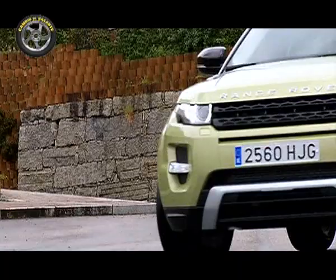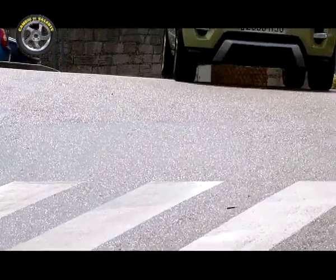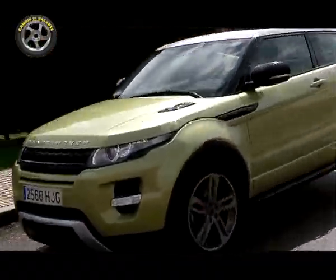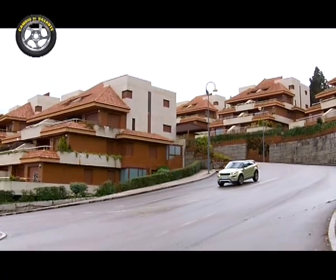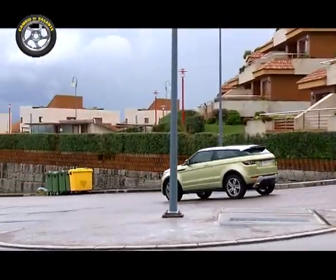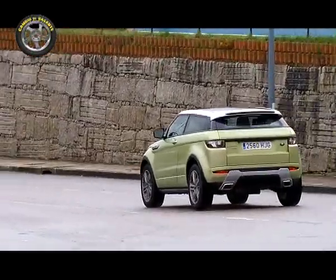El esquema de suspensiones tiene una firmeza característica, haciendo del Evoque un vehículo ágil y que no le teme a la carretera, donde se muestra muy eficaz. Si lo quieren en su garaje está disponible desde 33.000 euros, pero incluye una larga lista de elementos opcionales. Como muestra, está la unidad que ven en sus pantallas y que alcanza los 63.000 euros y que en cambio de rasante no hemos dudado en probar para ustedes.